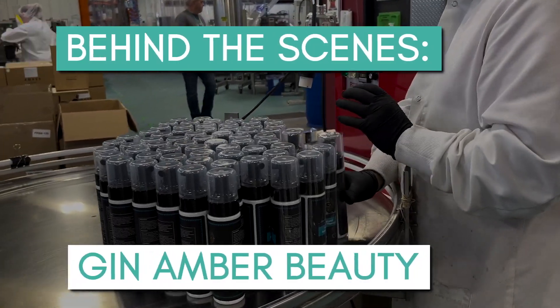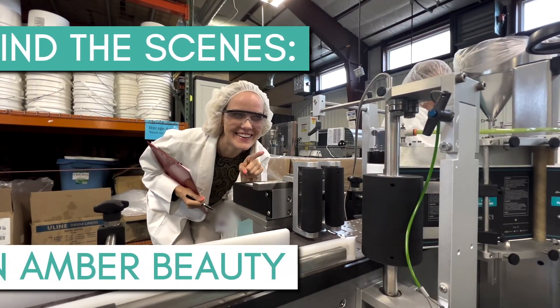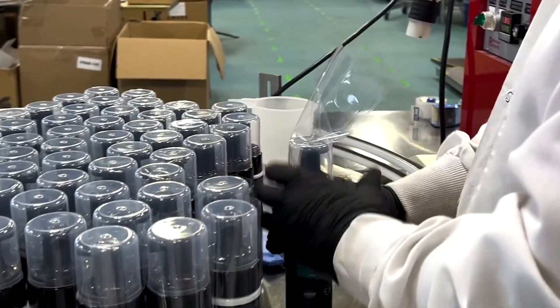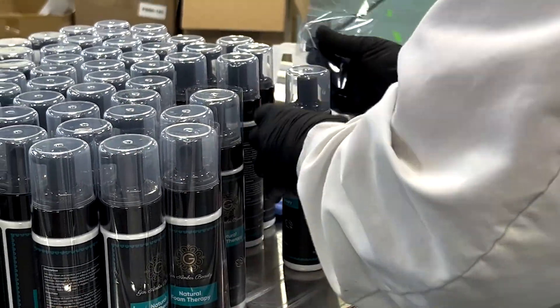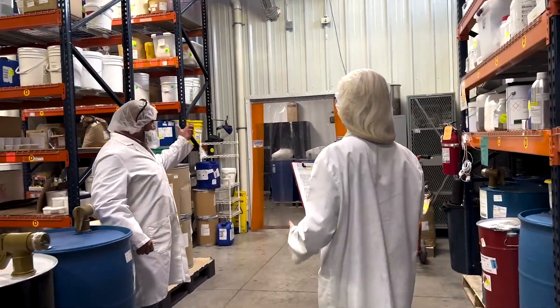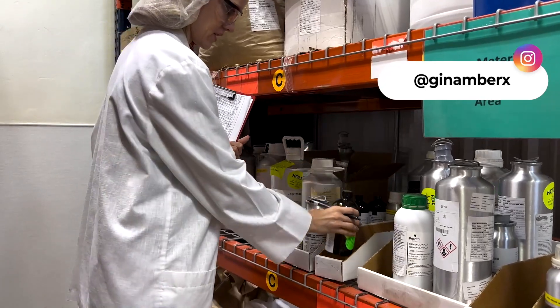Hey guys, have you ever wondered how we produce skincare products in the lab? Come here with me and visit my lab. When I was there I was so happy because the owners of the lab allowed me to film some short footage, and I want to share with you guys what I did.